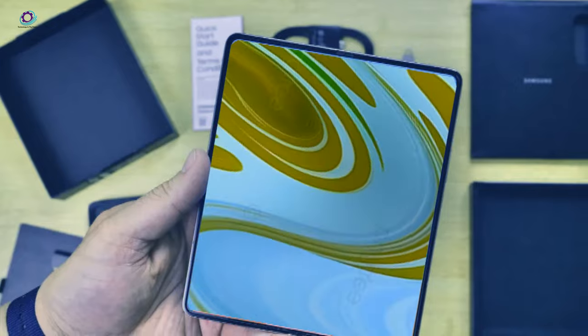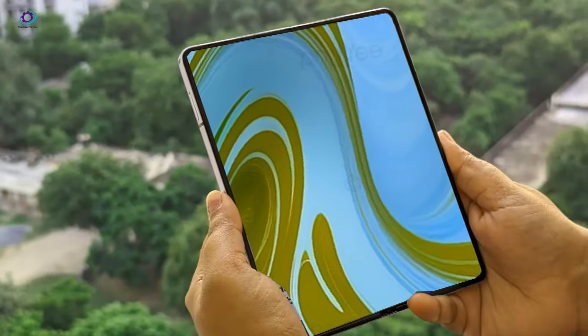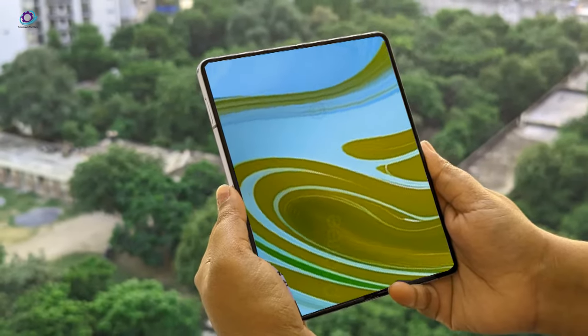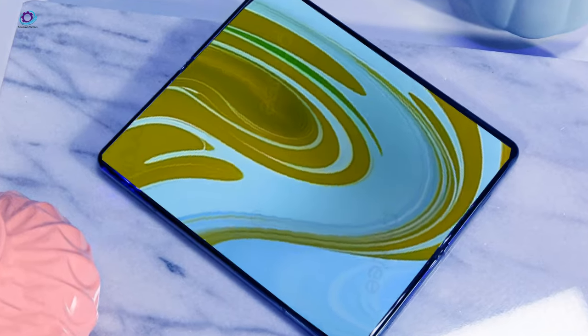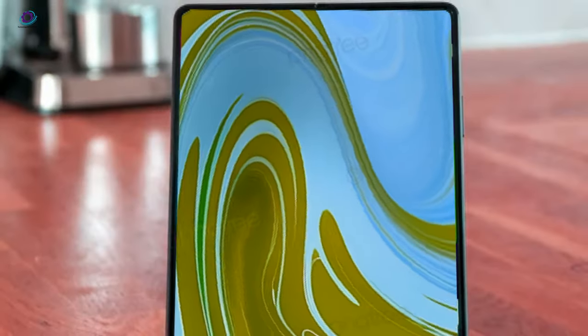With the Galaxy Z Fold 6, they're not just pushing boundaries — they're paving the way for foldables that are as innovative as they are practical and comfortable. Set to go toe-to-toe with heavy hitters like the OnePlus Pro and the Oppo Find X3 in terms of weight and thickness, the upcoming Galaxy Z Fold 6 marks a pivotal moment, finally addressing one of the main gripes users had with previous iterations: the in-hand feel.